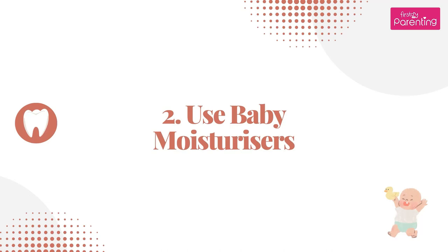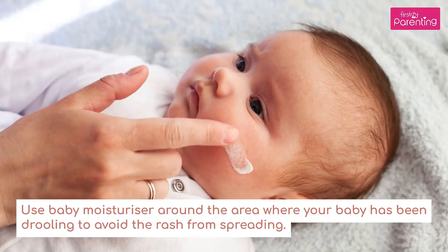6. Use baby moisturizers. Apply baby moisturizer around the area where your baby has been drooling to avoid the rash from spreading.